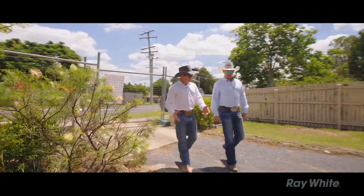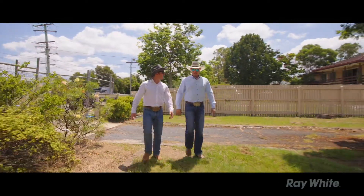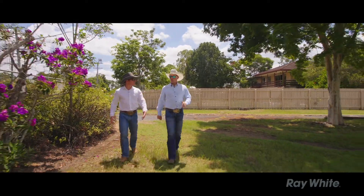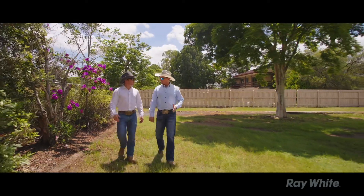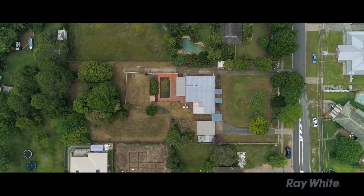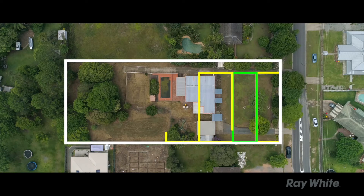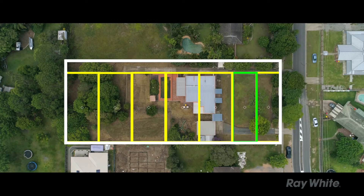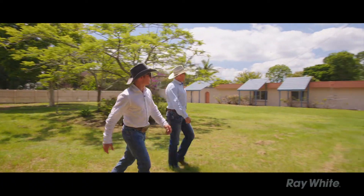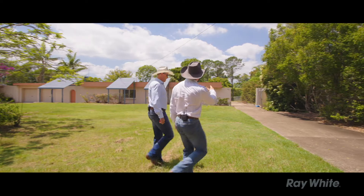There's a DA in place — development approval — ready to be used. So how many can they do here? One into seven. You've got two blocks at the front, roughly 400 square metres, and you've got five at the back that are in total 621 square metres, including your easement and access way. So seven lots, easy driveways.